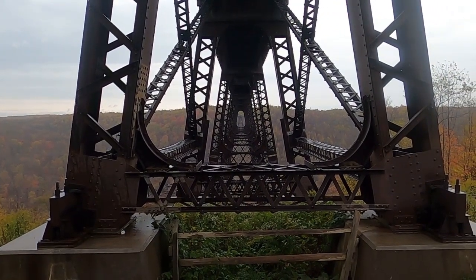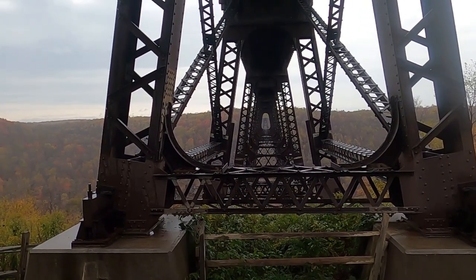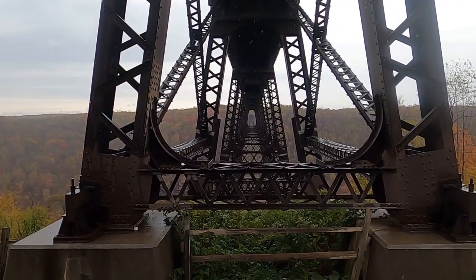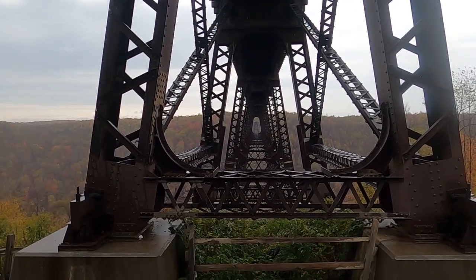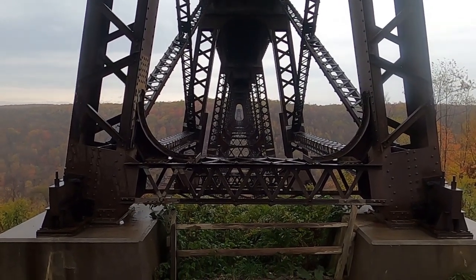This is what it looks like on the underside of the bridge looking through all of the towers, and where it suddenly drops off — that's where we are on the viewing platform, 225 feet high, so not quite halfway across the bridge.